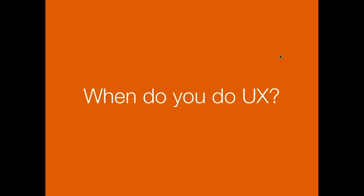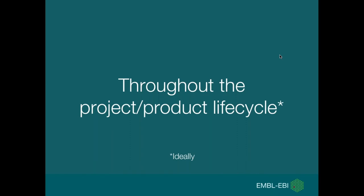When do you do user experience? Ideally, it's throughout the entire project or product lifecycle. But quite often, if you have a user experience expert, they'll be brought in partway through a project — often too late — when various decisions about how the product will work have already been made. In my experience, it's much better to think about the user experience from the very start, before the project begins.